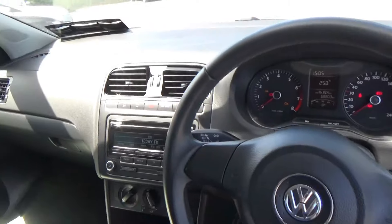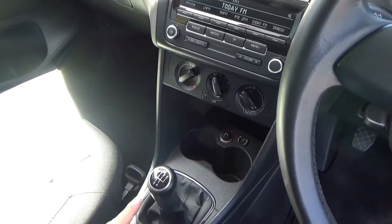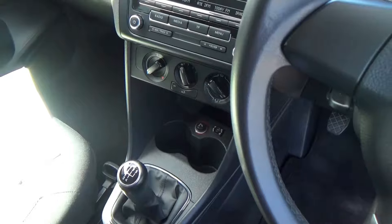You have a nice leather steering wheel on this particular spec, a CD player, and down here you have a 5-speed gearbox, an auxiliary input, and cup holders.